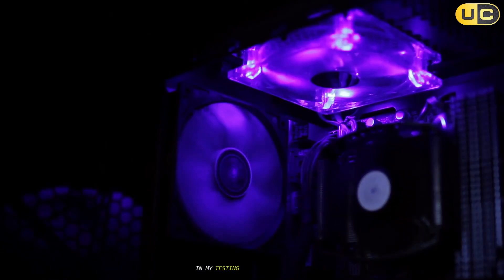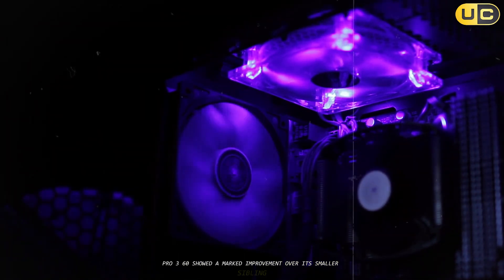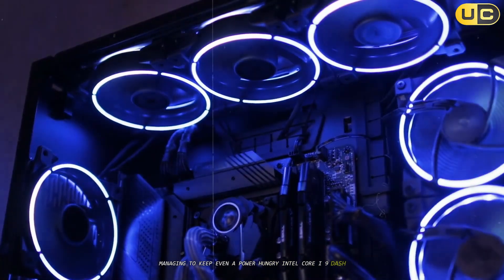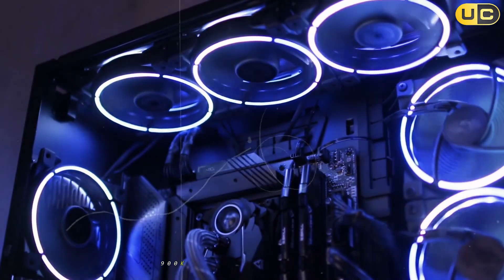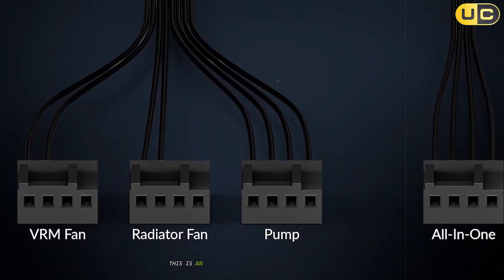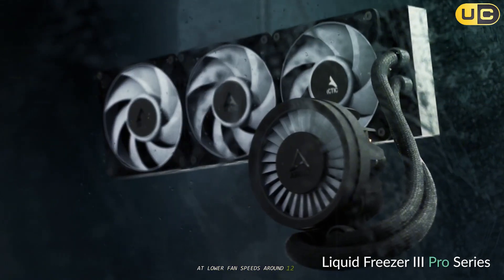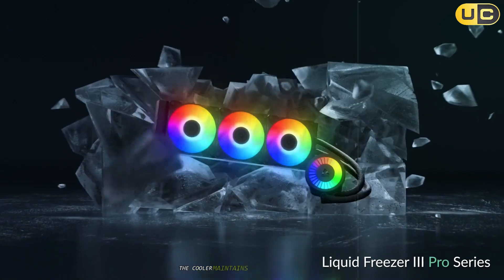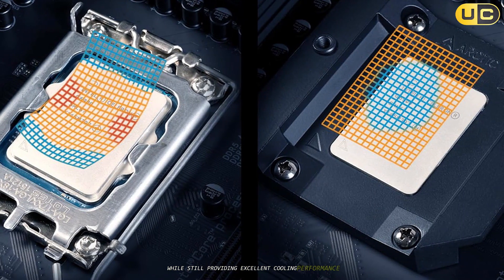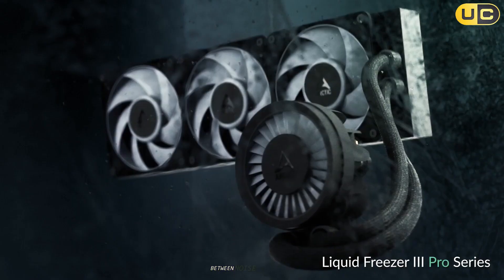In my testing, the Liquid Freezer 3 Pro 360 showed a marked improvement over its smaller sibling, managing to keep even a power-hungry Intel Core i9-13900K under 80 degrees Celsius during sustained high loads. This is an impressive feat that not many AIOs can achieve. At lower fan speeds around 1200 RPM, the cooler maintains whisper-quiet operation while still providing excellent cooling performance, making it a good option for those who prioritize a balance between noise and cooling.